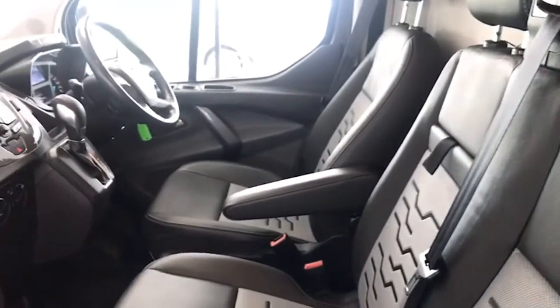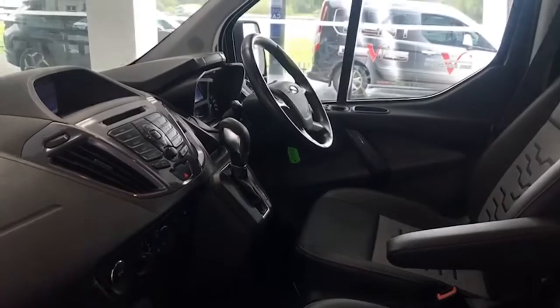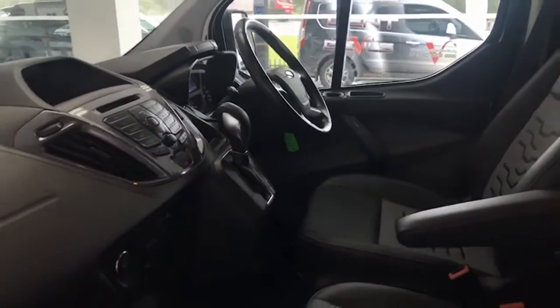The van's never been smoked in either. It has a leather steering wheel and the automatic gearbox that we mentioned. We'll bring you inside in a moment to show you some of the interior features as well.